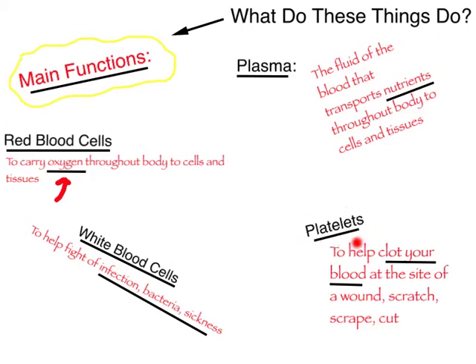Platelets are important because they help to clot your blood at the site of a wound. When you get a scratch, scrape, or cut, your platelets go into effect and form a mesh so that bleeding stops. If we didn't have platelets, any time we got a scratch, scrape, or cut, we would just continue to bleed and bleed until eventually we bled out.